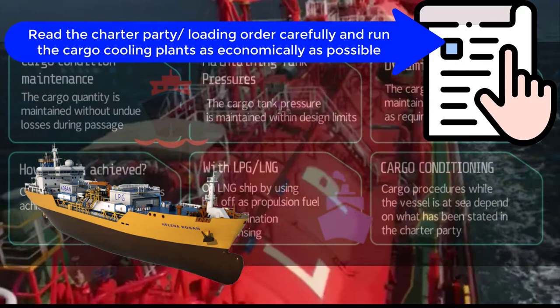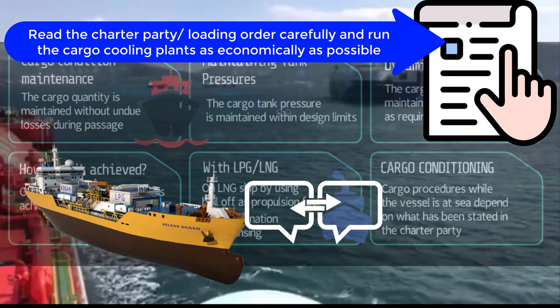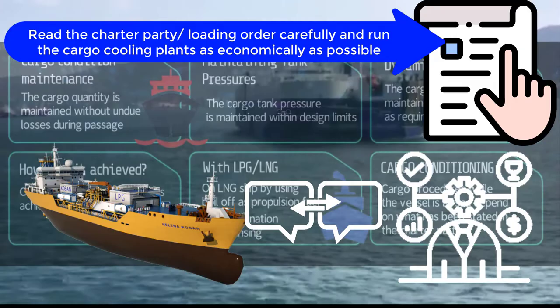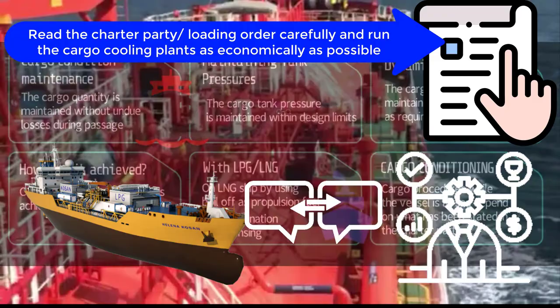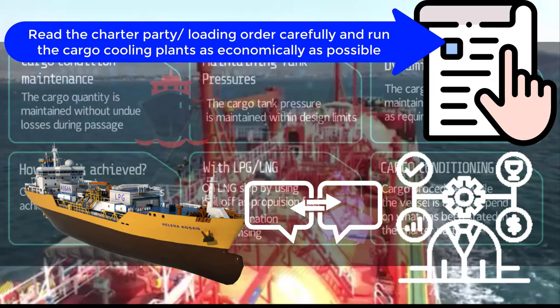It is of utmost importance that whatever you do with cargo conditioning is carefully coordinated with the charter party, the loading operations department, and at the same time, the terminal or the receiver — so you do what is actually stipulated in the contract. This has to be done carefully, analyzed, and planned in advance.